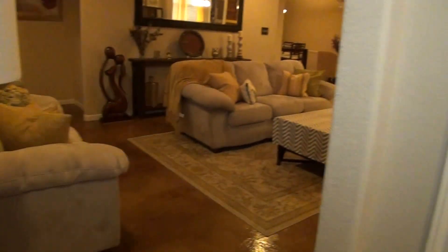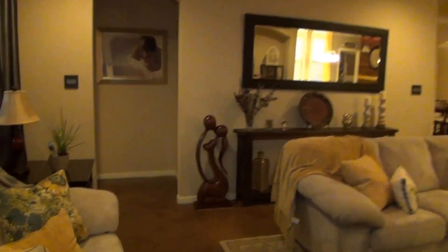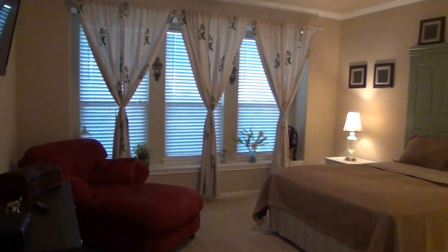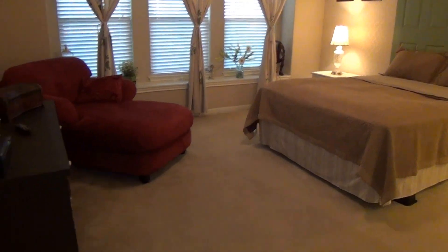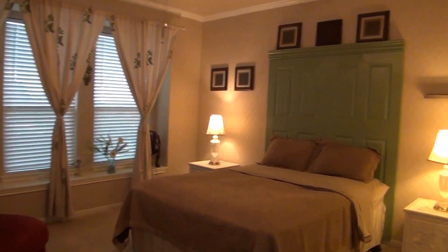Let's head over to the master. We've got the nice stained concrete throughout the living room area here. Here's a good-sized master — you should be able to fit a king-sized bed and still have room for nightstands. We have some good-sized furniture in here and there's still room to move around, so it's very spacious.